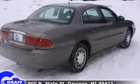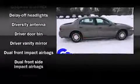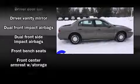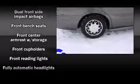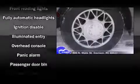Passenger security is always assured thanks to various safety features such as dual front impact airbags, front side impact airbags, anti-whiplash front head restraints, a panic alarm, and four-wheel disc brakes with ABS.